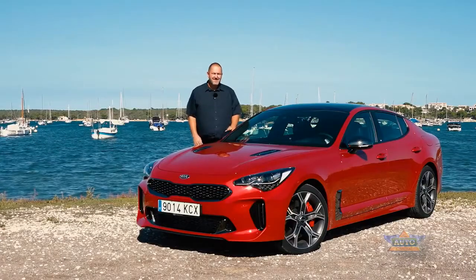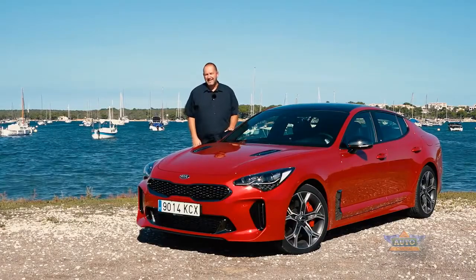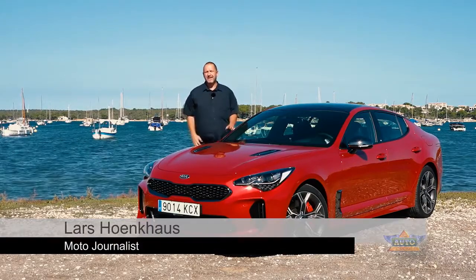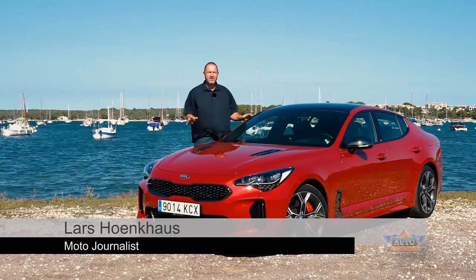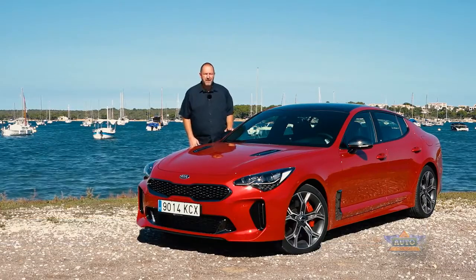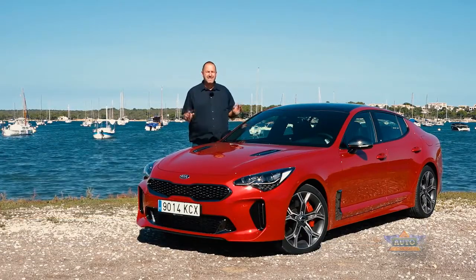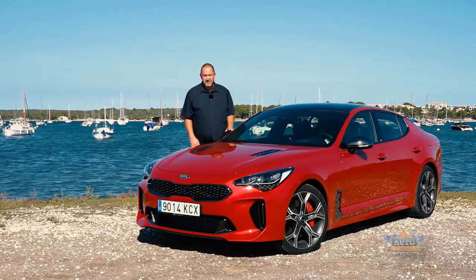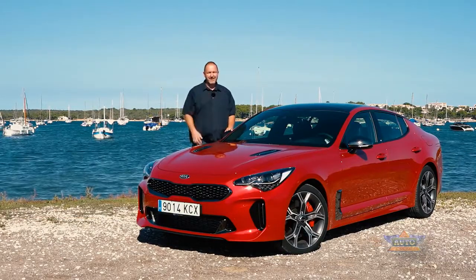Welcome to Mallorca. Six years after Kia presented the concept car called Kia GT on the IAA in Frankfurt, they now deliver the road legal version of their new car. It's called Kia Stinger. How this nearly five meter long GT drives and what else it delivers? Let's find out now.